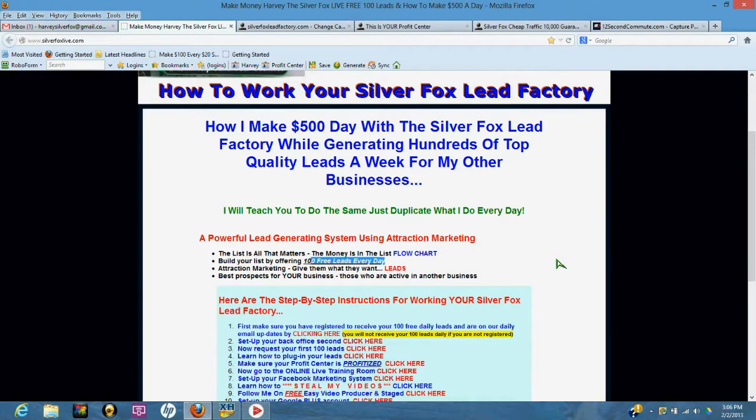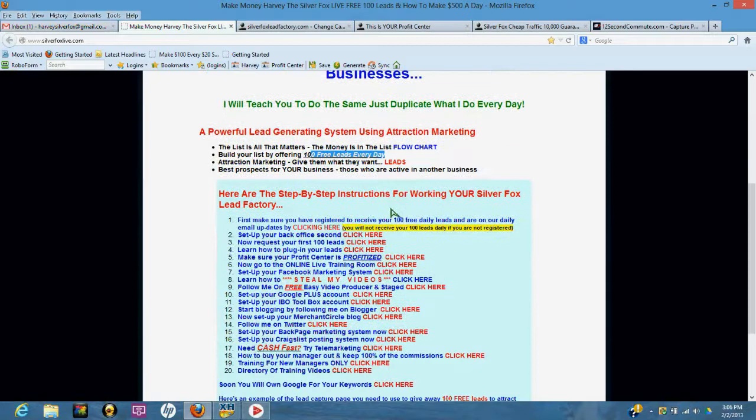Here are the step-by-step instructions for working your Silver Fox Lead Factory. Number one: make sure you have registered to receive your hundred free leads and are on our daily email updates — click here. You will not receive your daily leads if you're not registered. If you try to register and it says you're already in the system, that's fantastic. Otherwise, you need to complete this registration — it's very important.